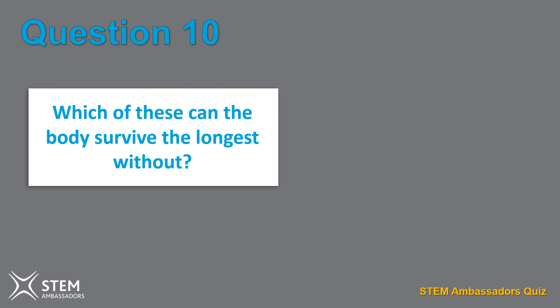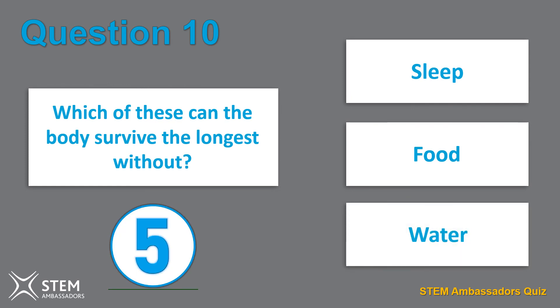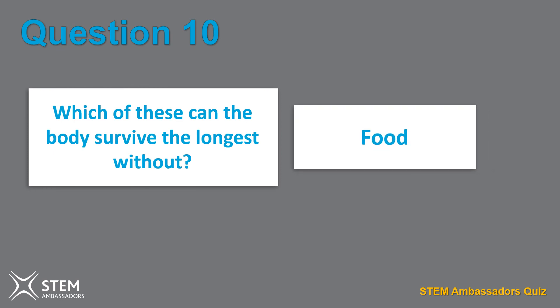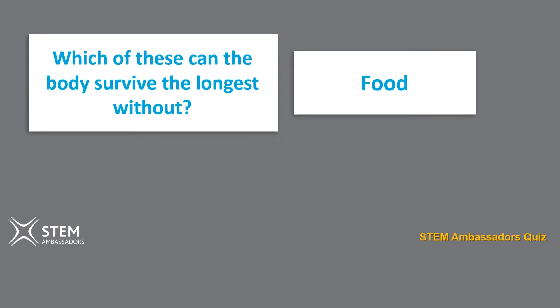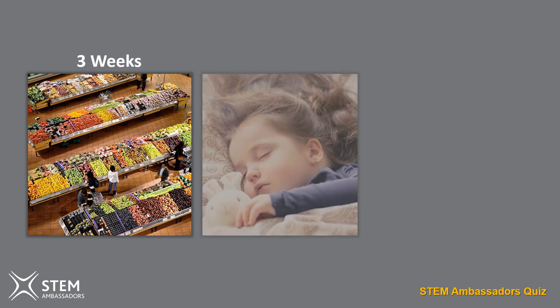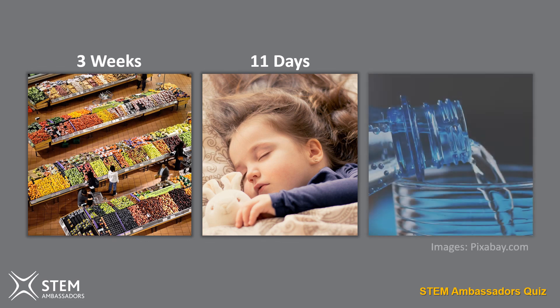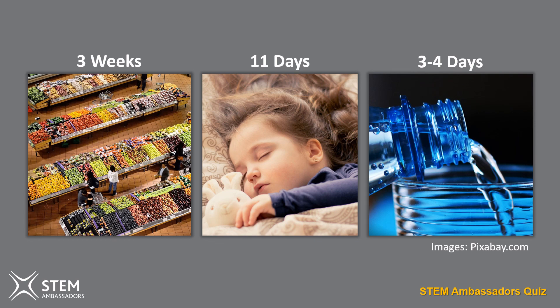Question ten. Which of these can the body survive longest without? Sleep, food, or water? The answer is food. The body can survive for about three weeks without eating any food. For sleep, it's 11 days, but the effects of sleep deprivation will kick in after three or four days, including hallucinations, high blood pressure and slower brain function. Water is the most important though — the body can only survive for three or four days without water.